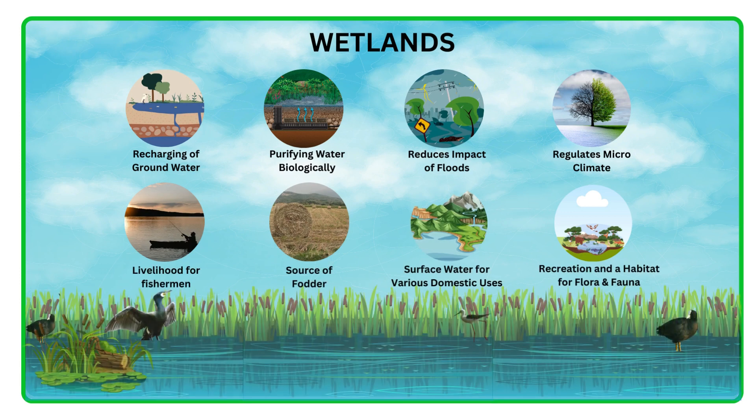Wetlands are unique ecosystems that provide a variety of benefits for us humans, like recharging of underground water, purifying water biologically, reduces impact of floods, regulates microclimate, livelihood for fishermen, source of fodder, surface water for various domestic uses, recreation and a habitat for various flora and fauna.